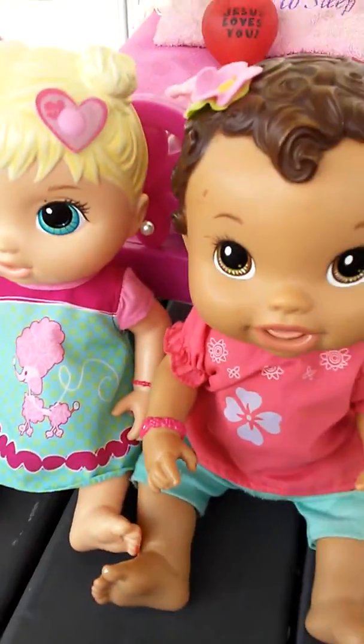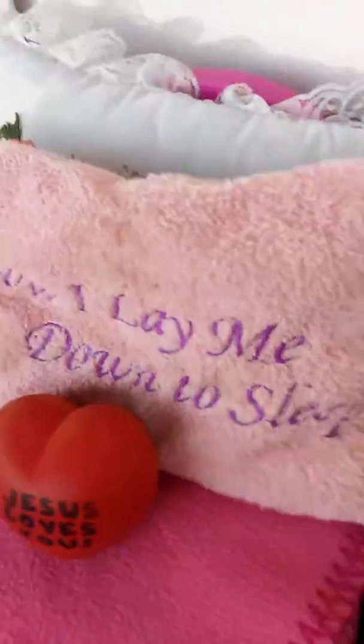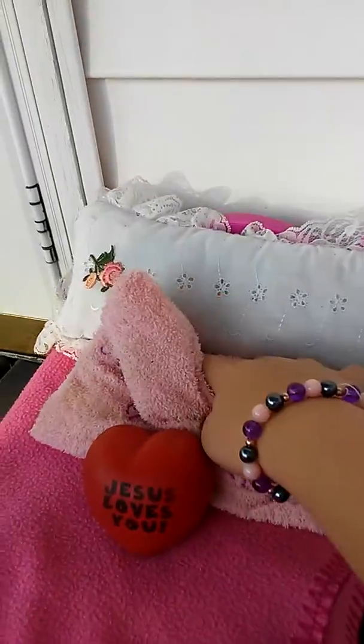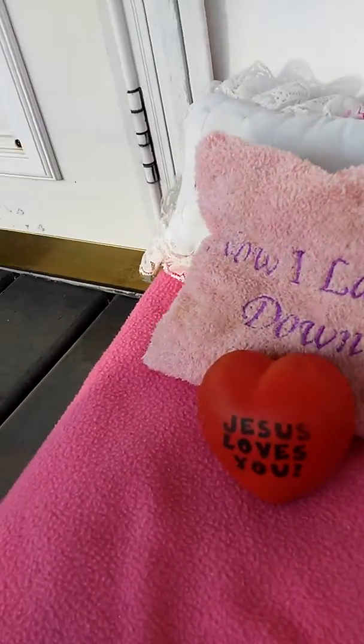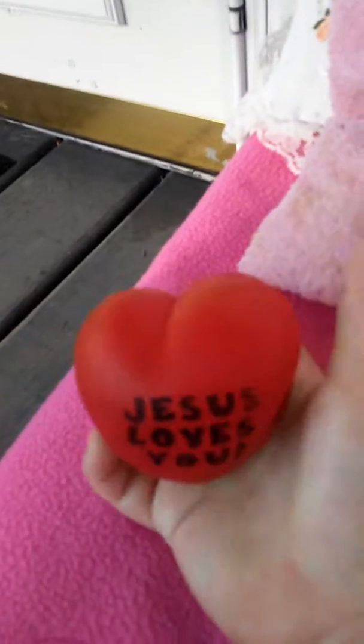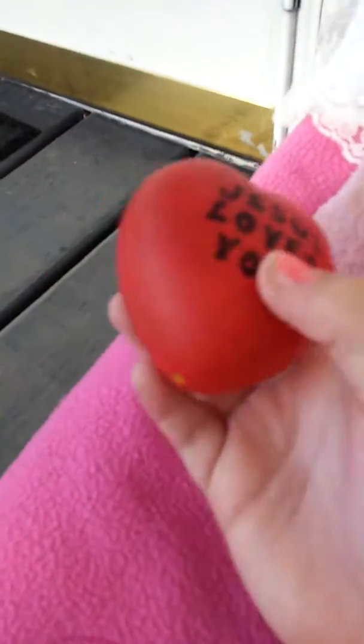When you look up here, this is their bed. And this is a flower pillow that I got from my aunt's house that I brought over. And this little thing, it says, 'Now I lay me down to sleep.' And this is like a little squishy ball thing on the bed — it's mine. And it's a stretch ball, it says 'Jesus loves you.'